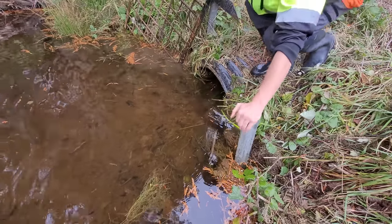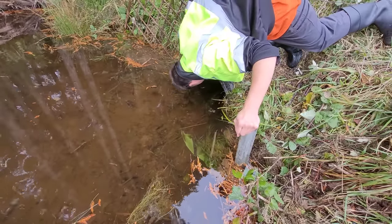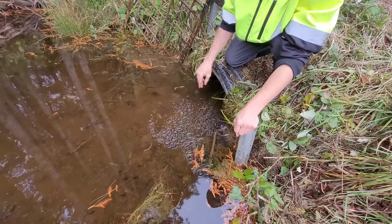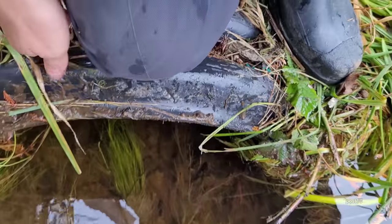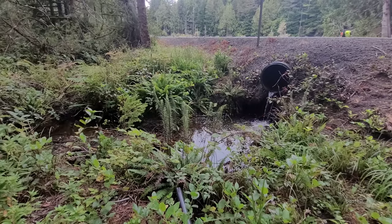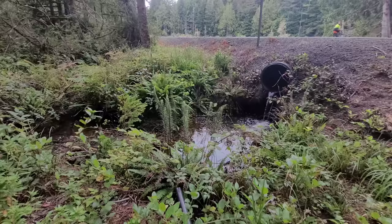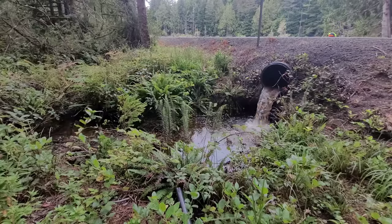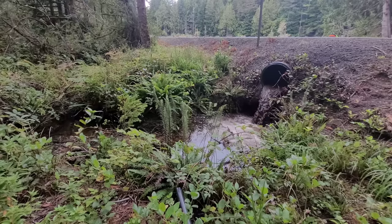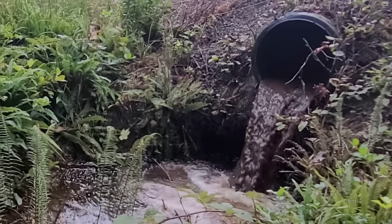Let's just see how far in that blockage is. It's like in the center of the pipe. If you look inside the pipe, the blockage is in the middle — there's a beaver dam in there. We can't do anything about that, but at least we got something flowing. There was barely anything when we started. There's a beaver dam in there.